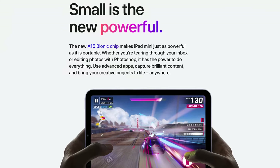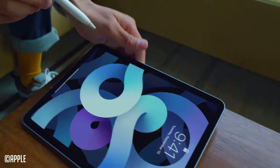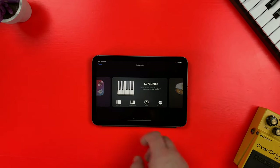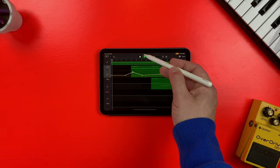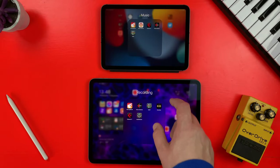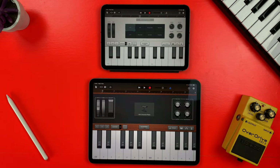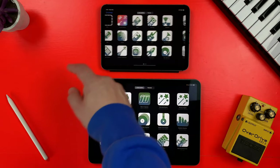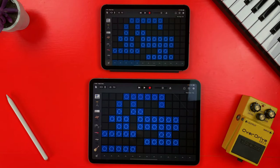So how does the iPad mini 6th generation fare as an iOS music-making machine? Really, really well. It's packing the A15 Bionic chip — the same chip found in the iPhone 13 Pro and Pro Max — which means it's more powerful on paper than the 4th generation iPad Air. In GarageBand it opens and closes projects quickly, loads instruments and sounds really fast, and provides an all-around silky smooth performance. In this clip, I've compared the project and live loop grid opening times of the iPad mini 6th gen to my 11-inch M1 iPad Pro, and this little guy does remarkably well.